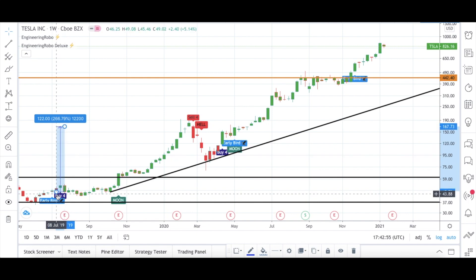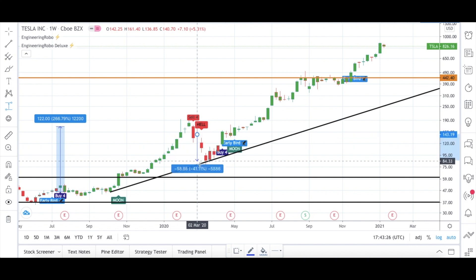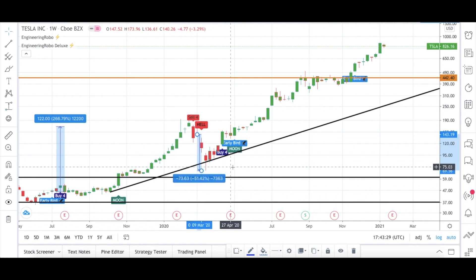After those buy signals, Tesla's share was up 267% from July 2019 to February 2020. People who used Engineering Robo's buy signals made a 267% profit. Then a Sell Force signal and health signals became present — Engineering Robo turned bearish — and after the Sell Force signal, Tesla's share was down 51% after February 2020.